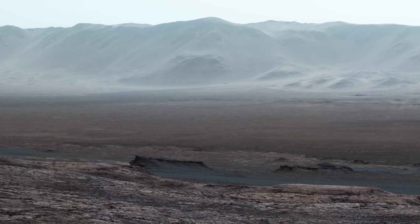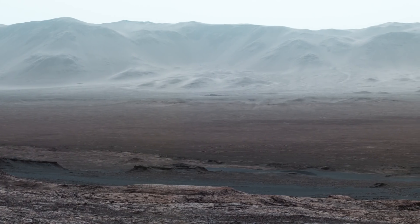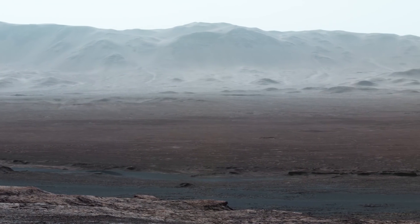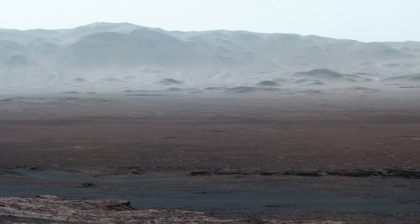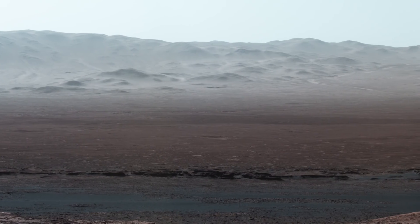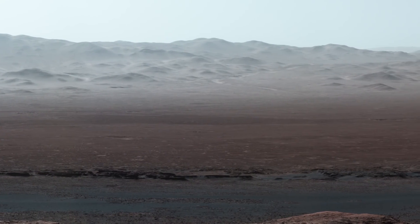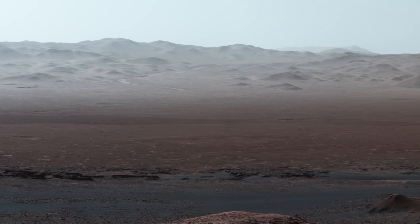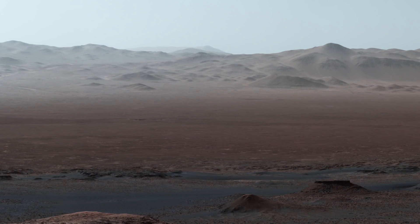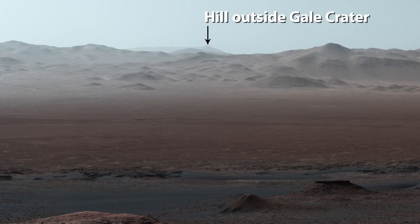Curiosity is inside Gale Crater, a huge basin made by an impactor about 3.8 billion years ago. The mountains across the crater floor are actually the northern rim of the crater, and they rise over a mile above the rover. It's so clear when we took this image that you can even see a hill outside the crater that is 50 miles away.